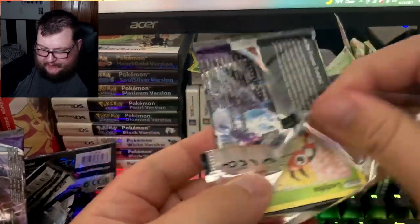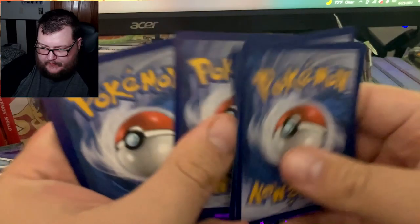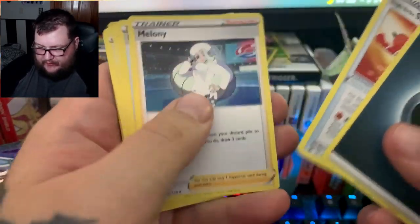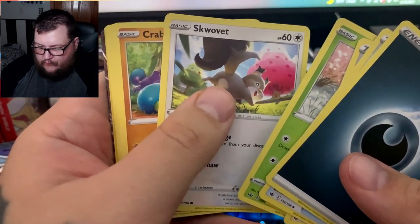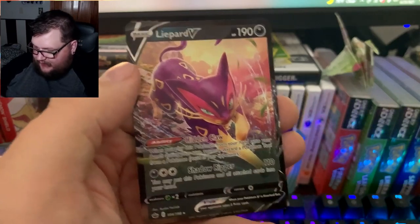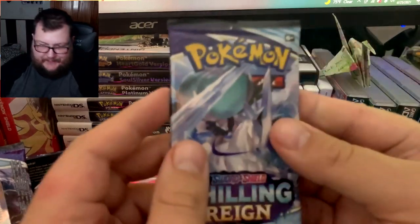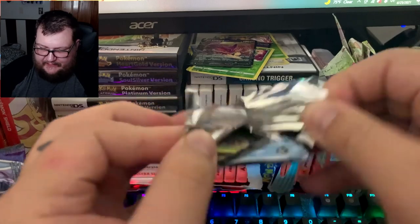Nothing too exciting — it's kind of a disappointment. But we got a white coat, and white coats are good. Let's say Psychic/Steel: Strolly, Piercing, Melanie, Expedition Uniform, Ladybop, Skovitz, Crabrawler, Grookey, Archen, Venipede, and Lycanroc V — which we have pulled so many Lycanroc V's. I'm getting tired of seeing it. You hate to see it, man.